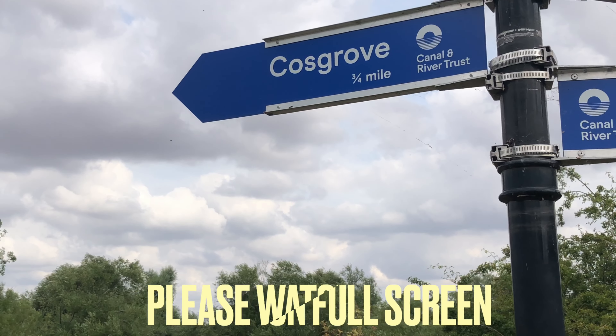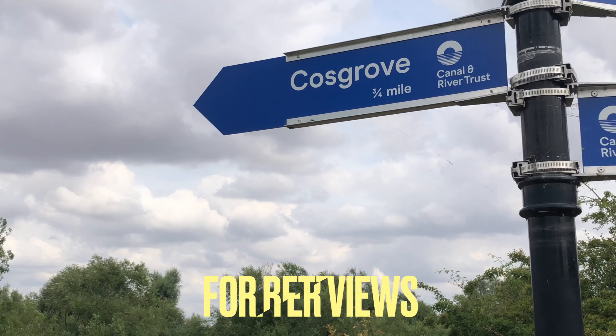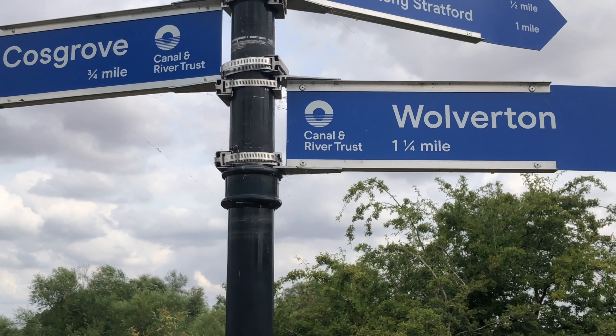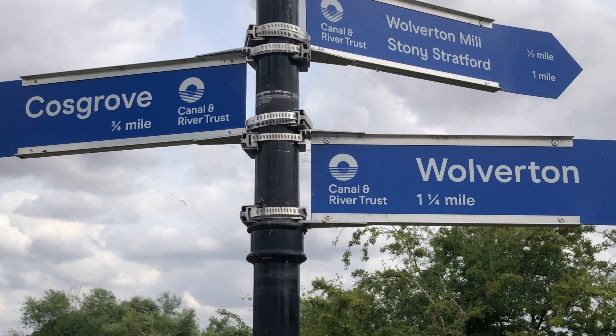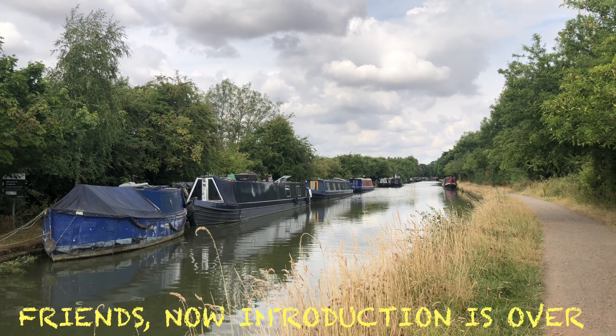On my left side is Cosgrove, three-quarters of a mile. I won't go that way. I will go to the right side - I will go to Wolverton, one and a half miles. The Wolverton Mill is from Stony Stratford. So I'm going to go. This is the introduction, it's finished, and now I'm going to go.